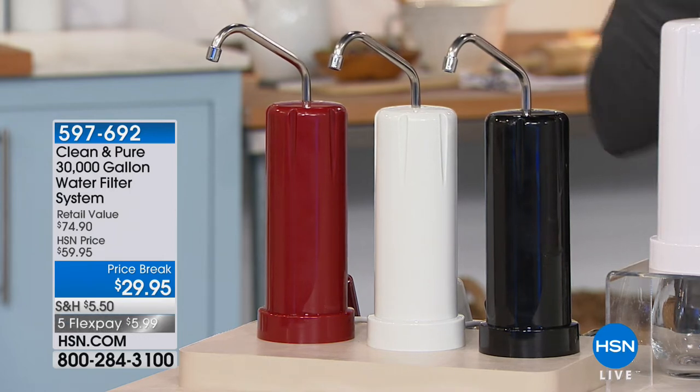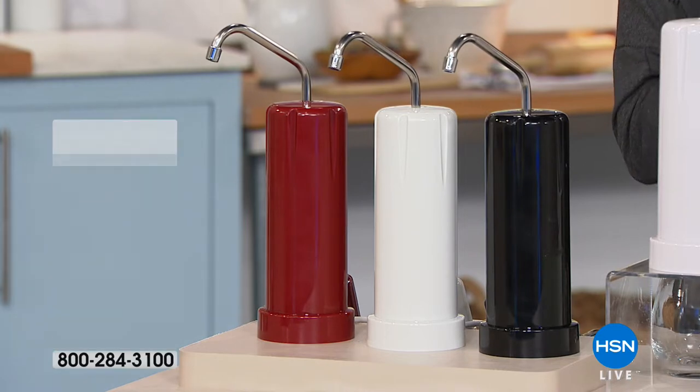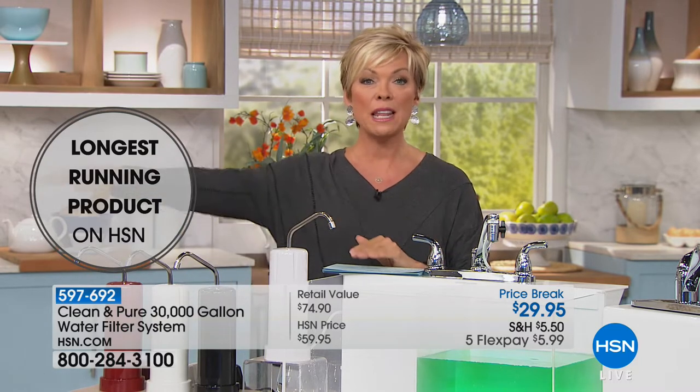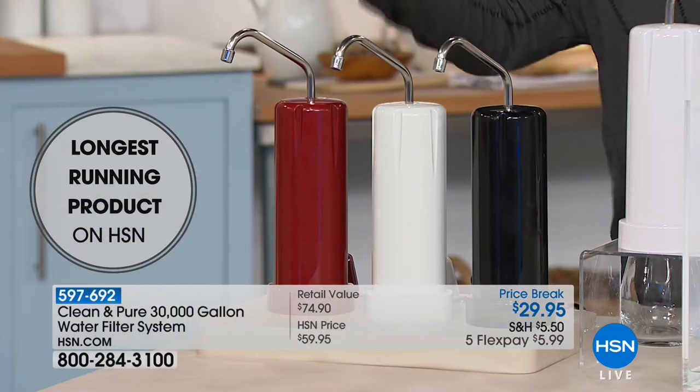This is the best item we've ever offered on HSN and it continually gets better. You are looking at the best of them all — 30,000 gallon capacity when it comes to filtering your water. No extra filters needed down the road, not like the ones in the grocery store where you have to get a new filter every month and spend another $20-30. This will give you 30,000 gallons that could last you a lifetime.